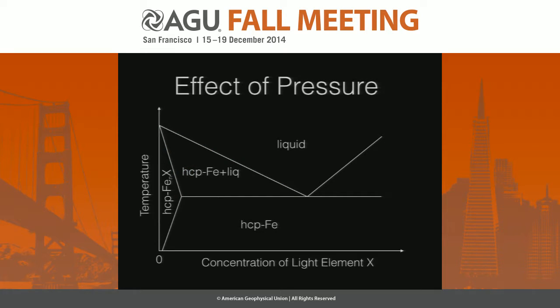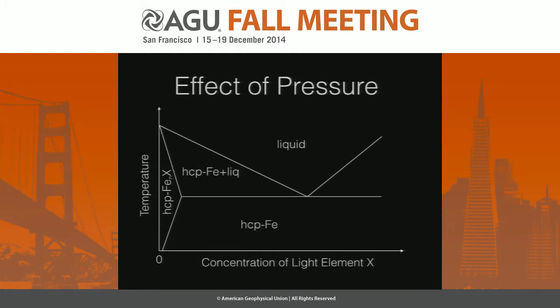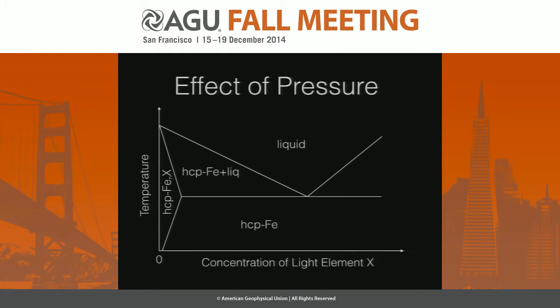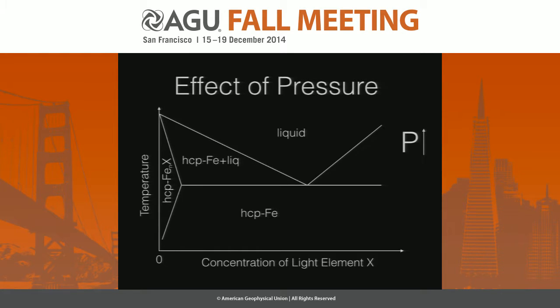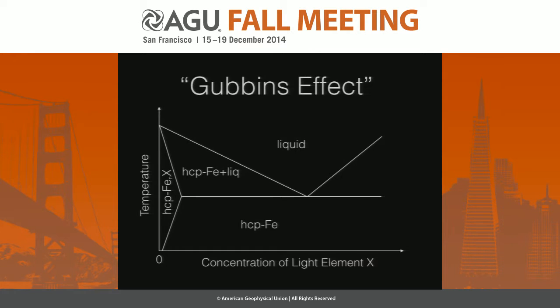The effect of pressure is to basically change the melting temperature — that's the first order effect. As you increase pressure, the melting temperatures go up and the phase diagram shifts up. As you decrease pressure, it goes down. As you release pressure the temperature goes down, so something at a fixed temperature can cross the solidus as pressure decreases. This is decompression melting, which we also think about in the shallow mantle environment.